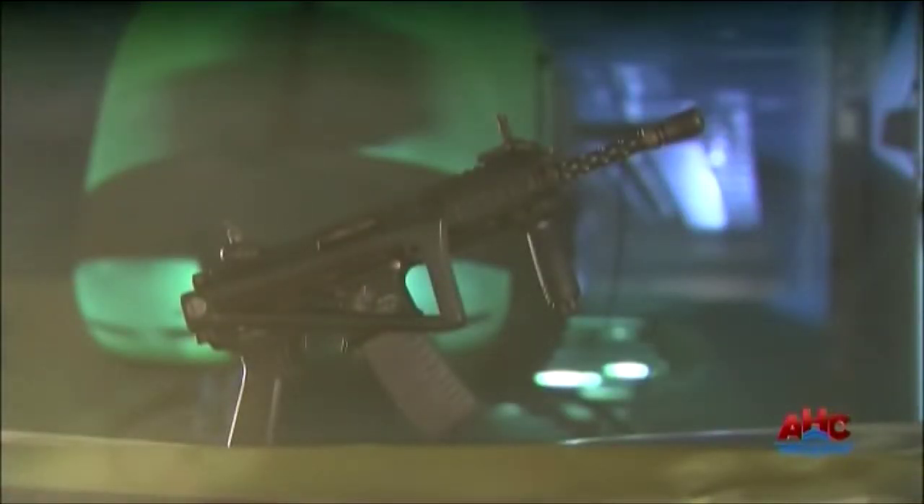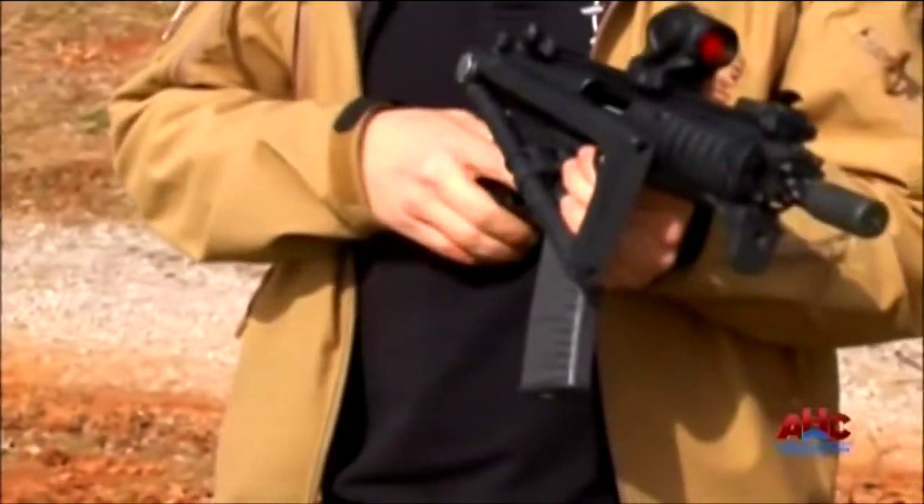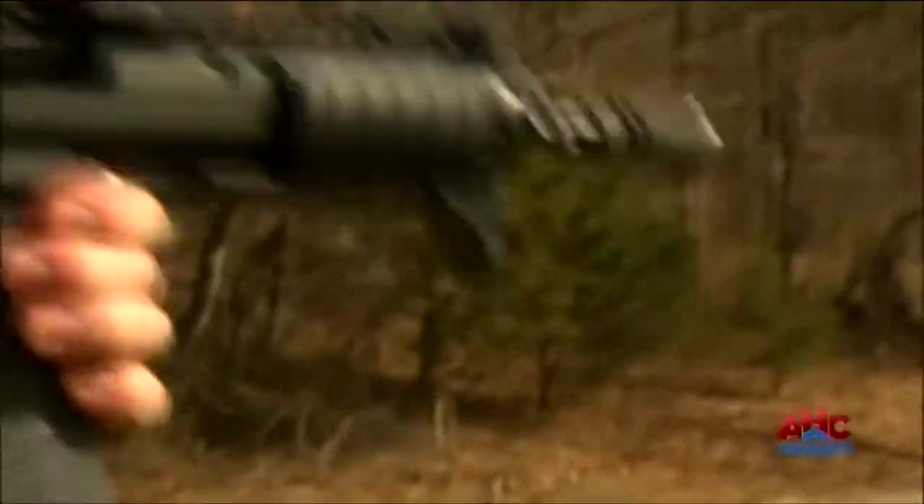As well as the standard ten inch barrel for CQB, there's an eight inch version. Because it can be easily tucked into a jacket, it's able to be concealed. They're also able to deploy it very quickly, so they can come out of the jacket and deploy it very rapidly.